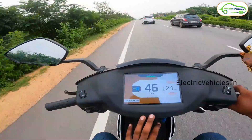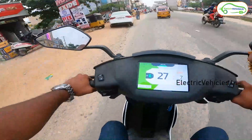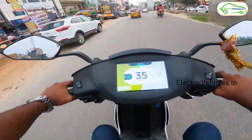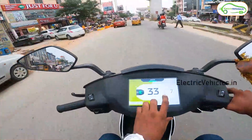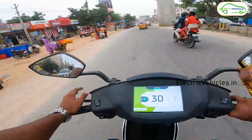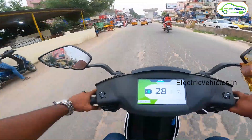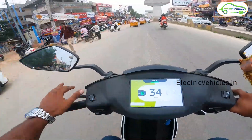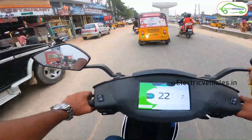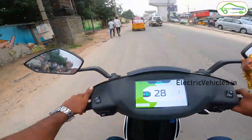At 20% we will again record the estimated range and trip meter. Currently we are at 11% charge and have almost covered 87.3 kilometers, with the display showing an estimated 7 kilometers remaining. At 10% charge it is still showing 7 kilometers, but based on my running average calculation, I believe we can get at least 9–10 kilometers more from the remaining 10%.